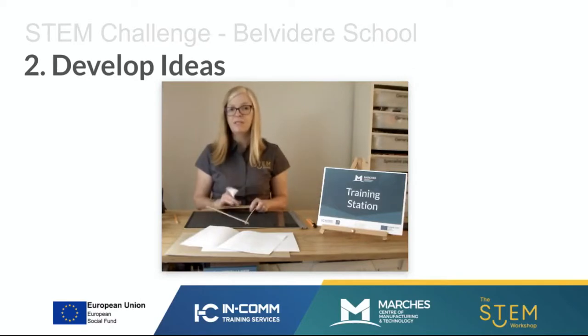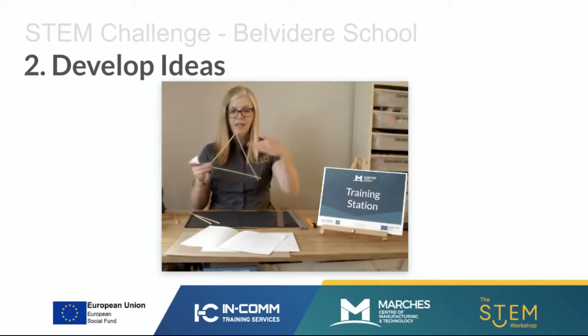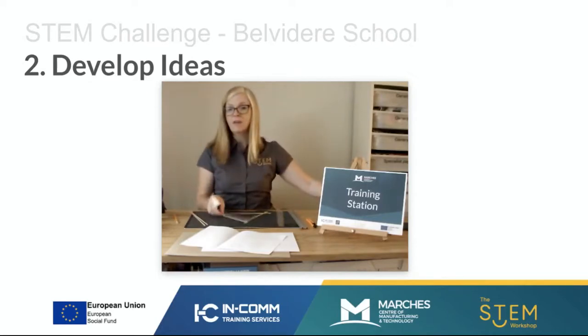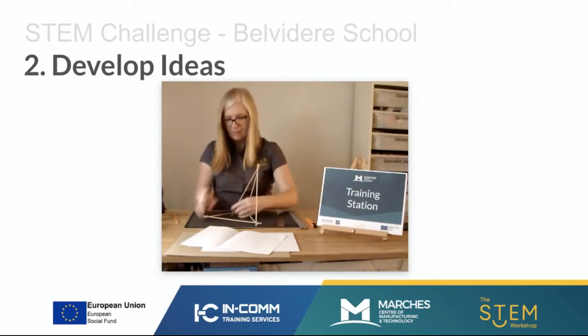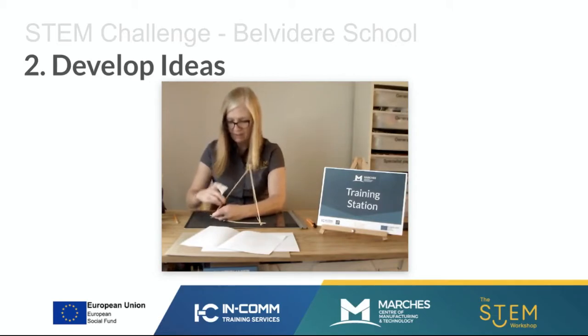I'm going to go through the different materials you would use to create the different types of structure. To make a frame structure, it needs to be a structure where I can place items through it. A frame structure is made up of parts joined at the ends to create certain shapes. I've made a triangle, and now I'm going to add three more kebab skewers and join them using an elastic band. Elastic bands are a great way of joining things; you could use glue if you want to permanently fix it. Because I've used elastic bands, I can pull it apart and modify my idea.